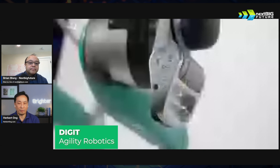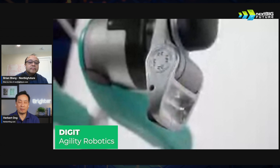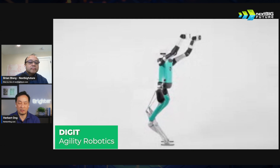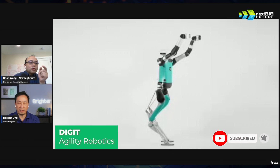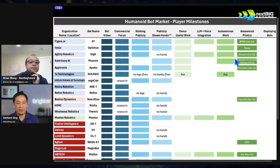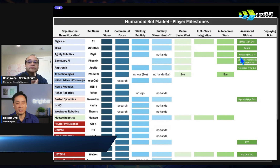They can actually have batteries that last 72 hours — well, that was the key thing they demonstrated. Not that the battery lasts 72 hours continuously, but they showed at a live conference that humans watched three bots working for 72 hours. It's still every four hours they go back and get charged for one hour. They're deploying in Amazon's warehouses and other places.